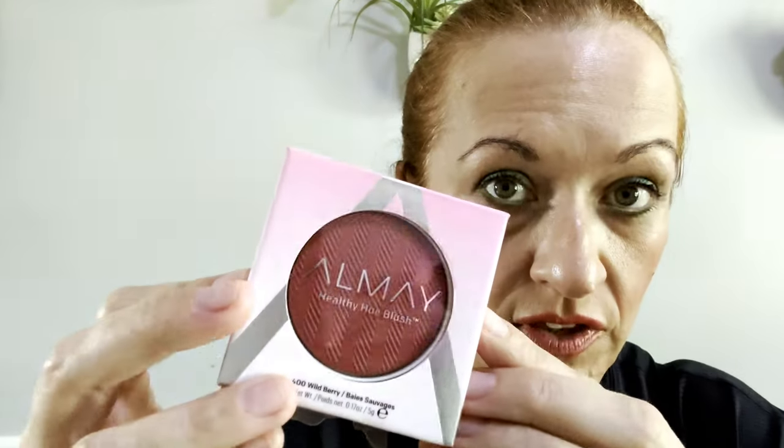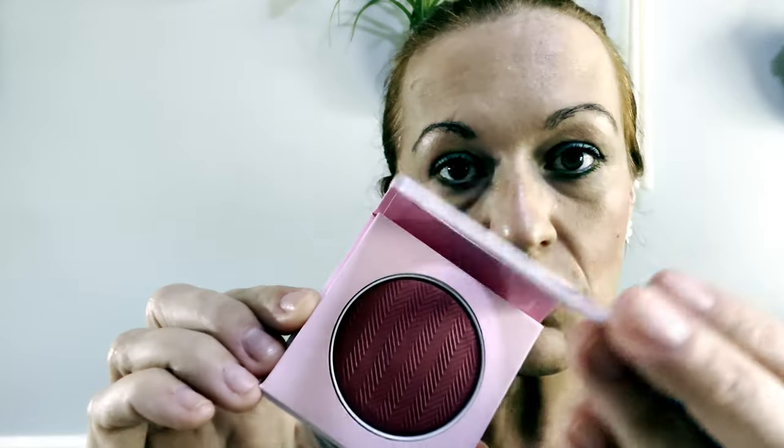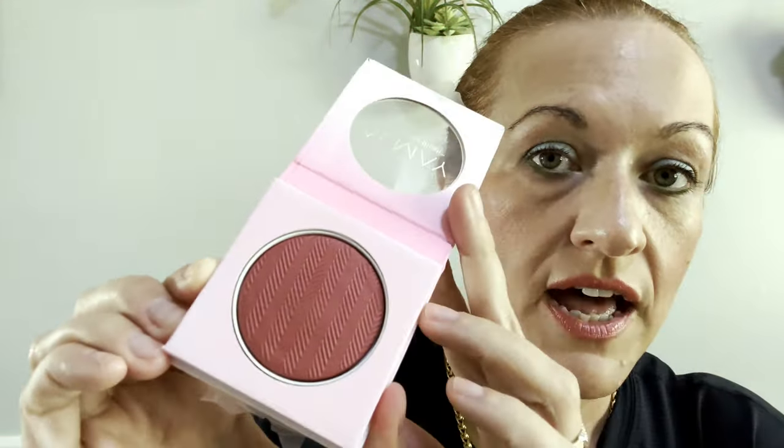I have a video or short on this — I'll link it in the description if it's a video, or look through my shorts. This is the darkest of the Almay Color Blushes in Wild Berry, number 400. I'm pretty sure I have a video on all of these. It's very very pretty — if you have tan or darker skin, this is the berry you want. This is what I have on my cheeks.